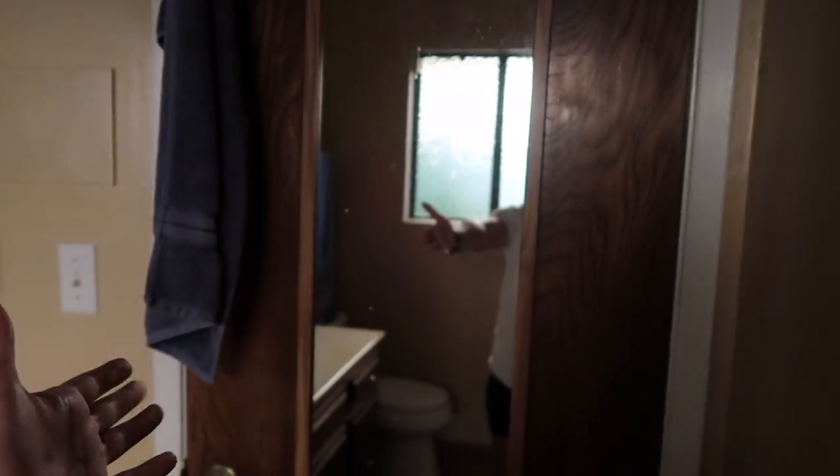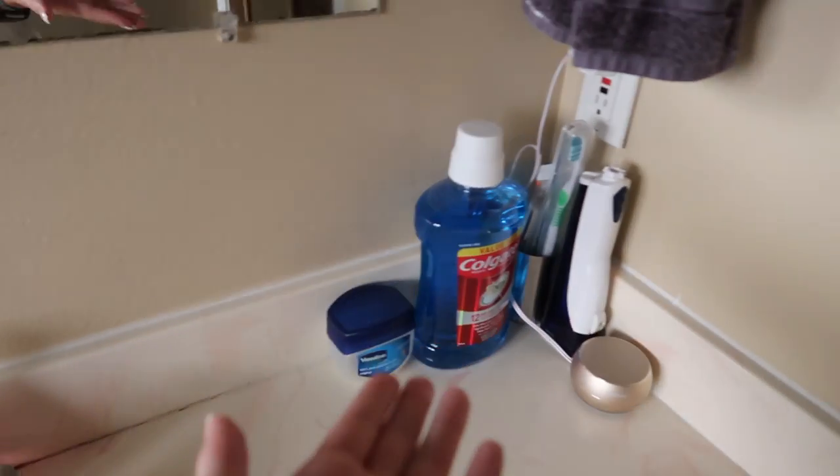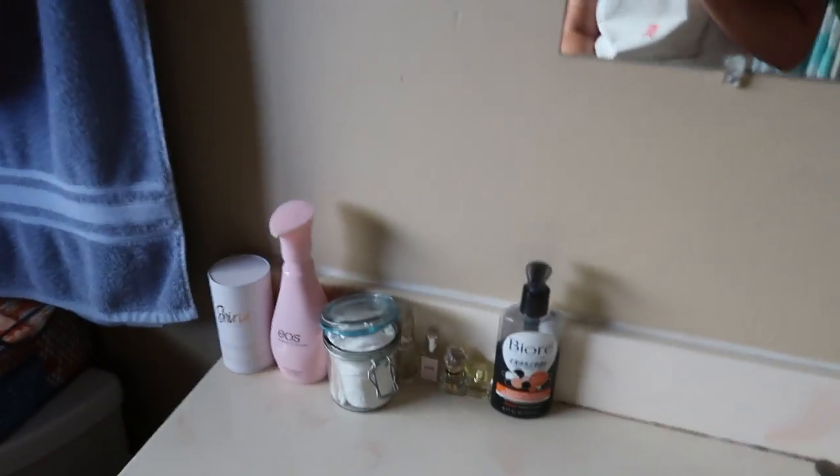I'm going to go ahead and show you guys our bathroom, which is just right next to my door. This is my bathroom. We just have a mirror by the door, a little hand towel I use when I wash my face, a speaker that's charging right now, Vaseline, hand soap, a little cleaner, and my face wash. Some perfume samples, cotton, and lotion.